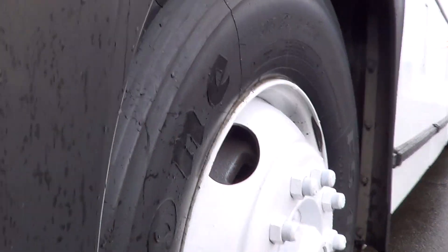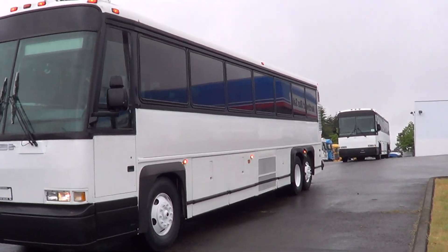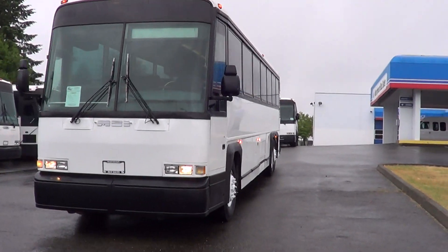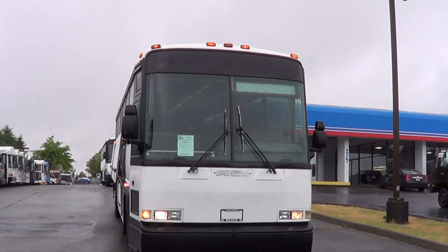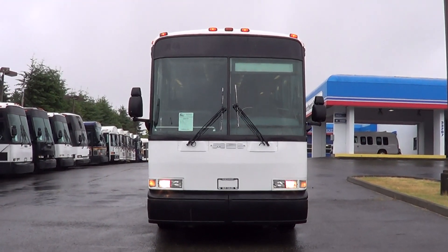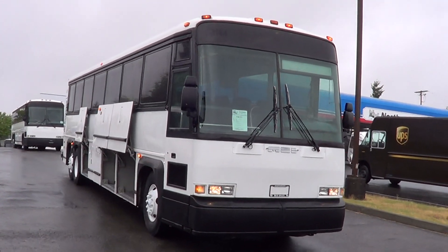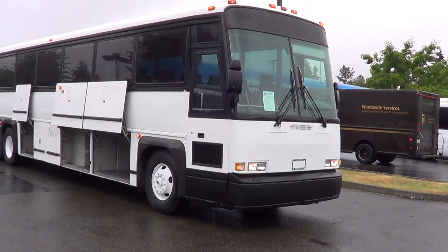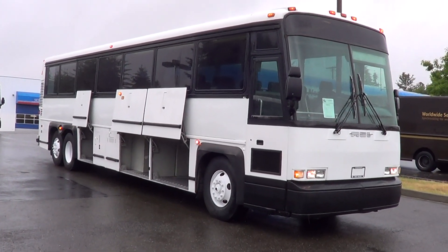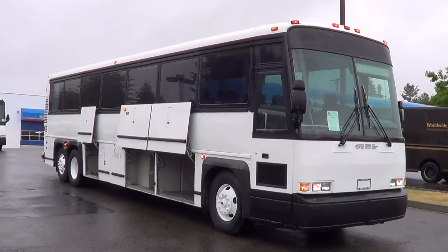Let's check out the tread here on the driver's side rear tire — she's got good tread all the way around. Clearance lights up top there. Good looking coach. Once again, it's a 1996 MCI 102D3 — that's a 40-foot motor coach, 47 passengers. Please check us out online at nwbus.com. Please call with any questions — 800-231-7099. Thanks.